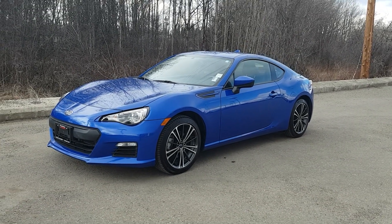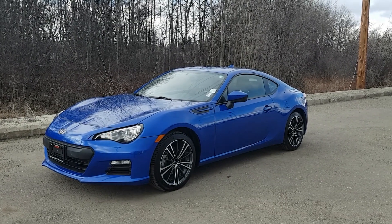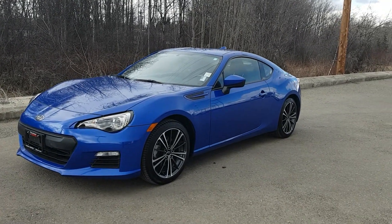Hey guys, Avery here at Northline Nissan. Today we are looking at our 2016 Subaru BRZ. As you can see, this model is blue in color and I'm just going to bring you on a brief walkthrough.